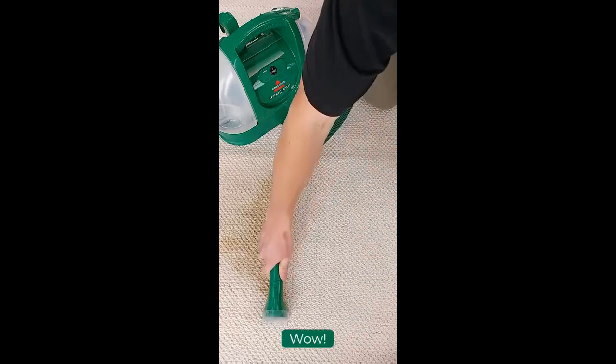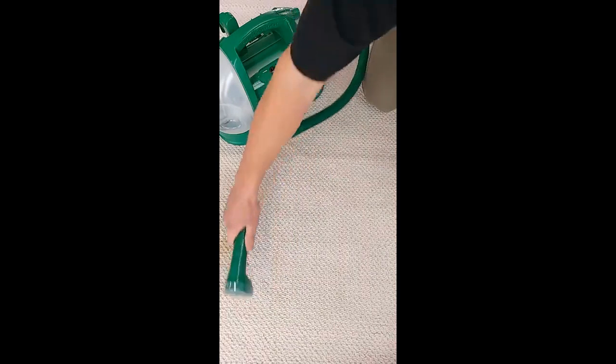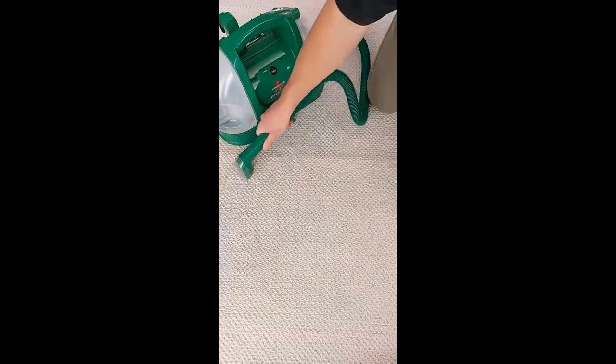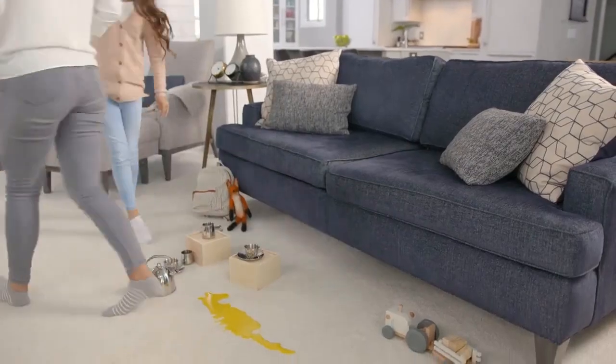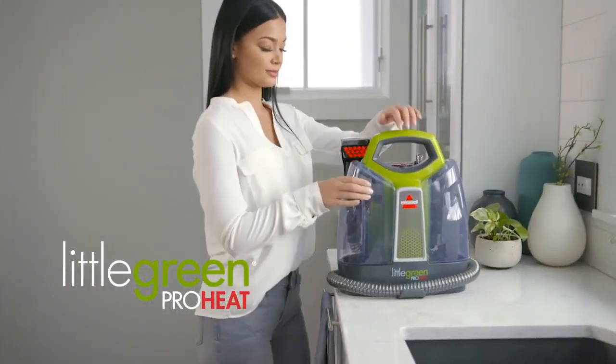Hold the 3-inch tough stain tool 1 inch over the area you wish to clean and release a mist of the solution by pressing the trigger. Release the trigger, then begin gently scrubbing using the bristled section of the attachment. Press down on the tool and gently pull it toward you to suction out the stain and solution. Keep repeating until nothing else is lifted.